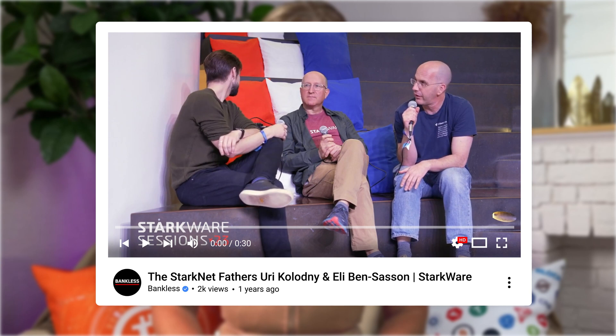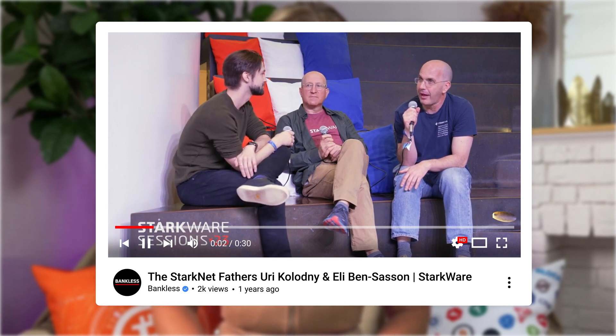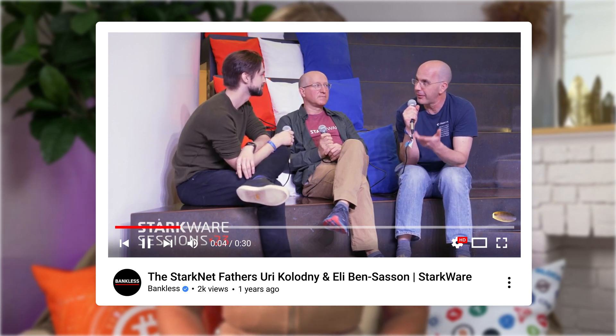Where did StarkNet come from? StarkNet is the product of collaboration between Ali Ben Sasson and Uri Kolodny, who wanted to address Ethereum's scalability issues. Together with input from blockchain and mathematics experts, they developed the cryptographic proof system STARK. The project started in 2018 as paid software for enterprise clients, but later the team pivoted to create a permissionless version accessible to a broader audience. In 2021, StarkWare launched StarkNet as a developer-friendly iteration of their technology, inviting anyone to explore and utilize the STARK proof technology.